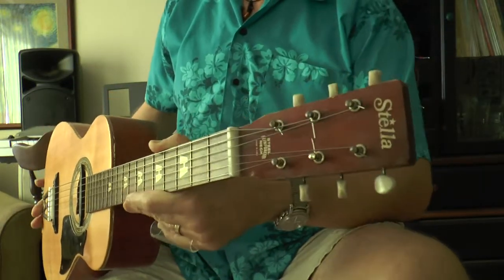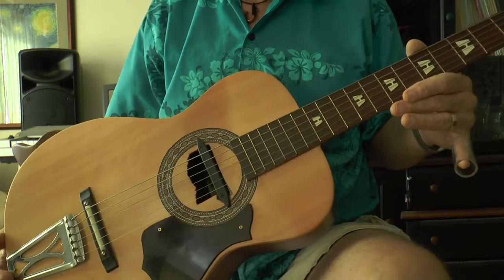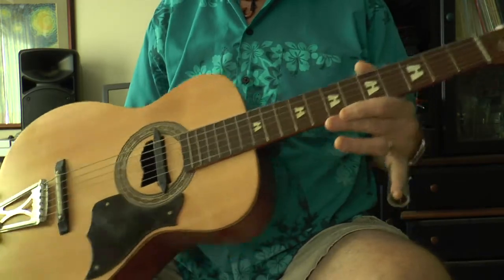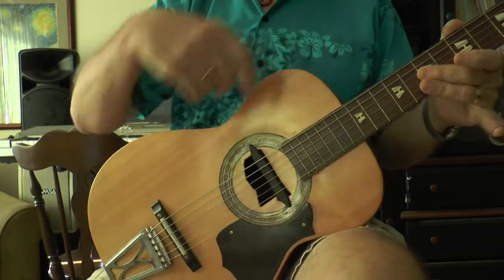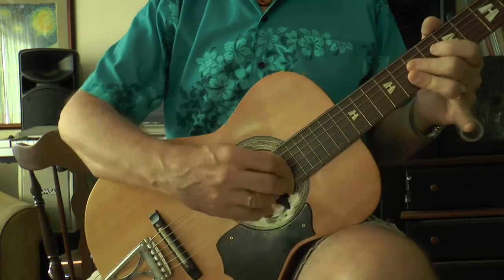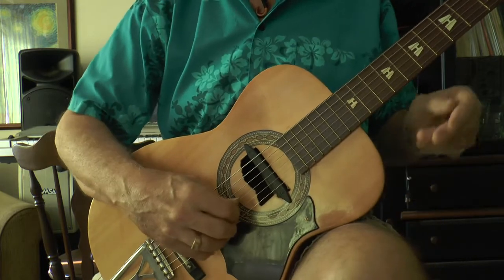This is a refurbished Stella. It has a magpie pickup installed and has flatwound strings. If you want to hear this in action with a sound system, you can go to the Roland and Tumblin video on the demo section of the website — but this sounds pretty good too.